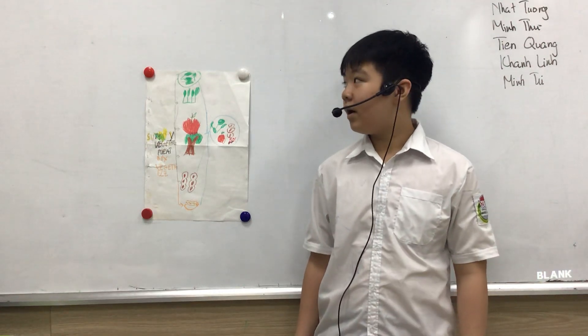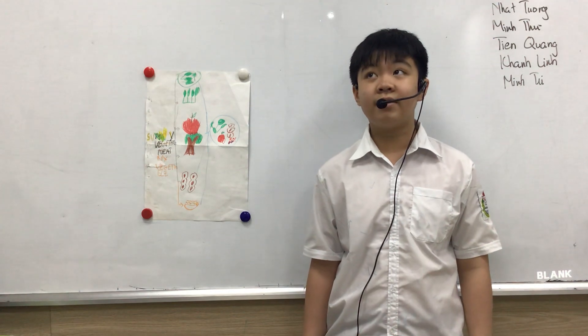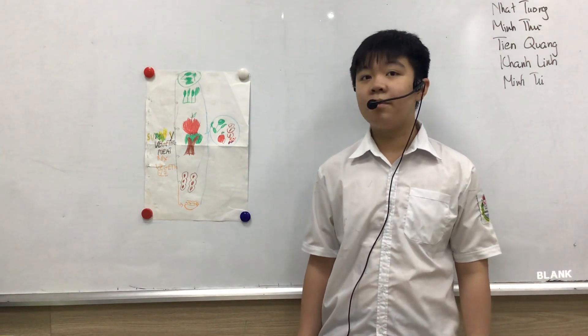Hello everyone, I'm Khoa. I'm in Platyfocal 3G in CSC. Today I'm going to tell you about my vegetable plate.